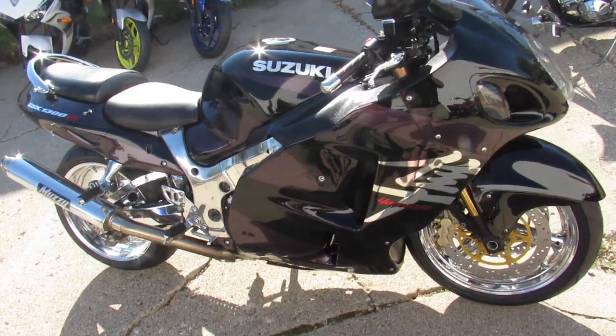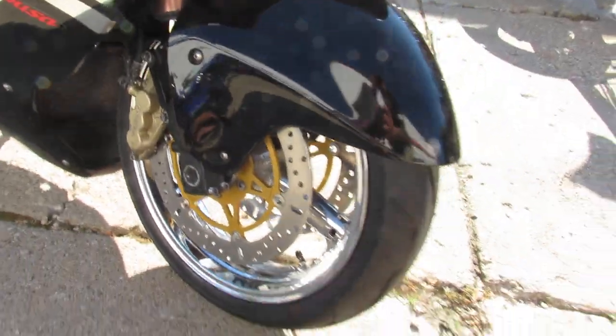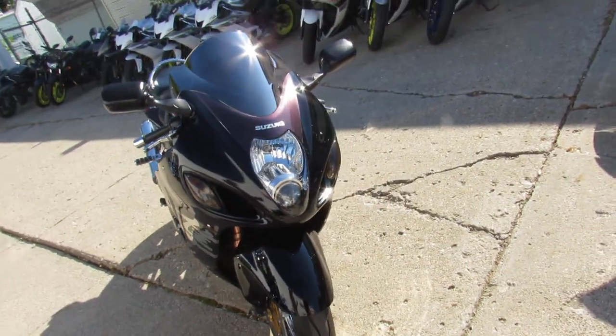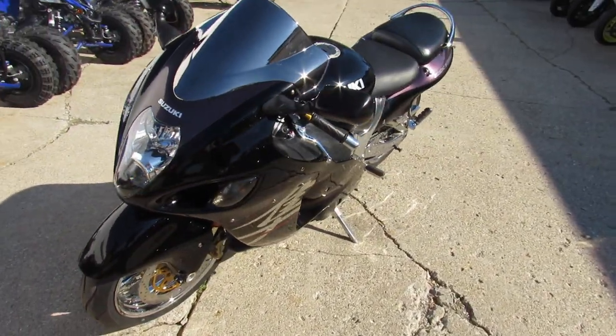This thing's all chromed out. I see it sitting on chrome wheels, it's got a polished frame, chrome lowers, chrome controls, chrome levers. Got a Muzzy stainless steel exhaust, which sounds badass on these Busas.